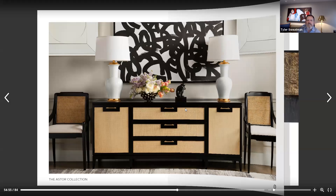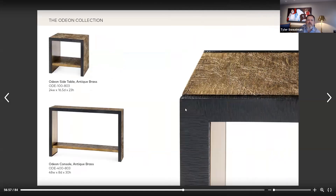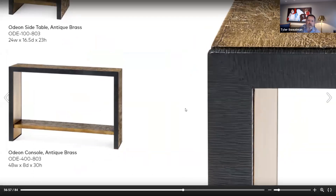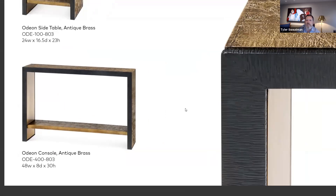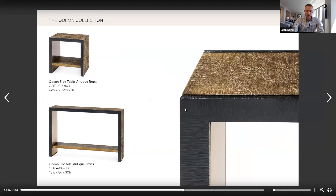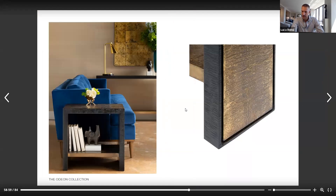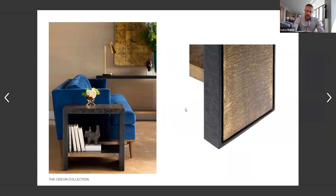It's a beautiful collection. We've used a lot of metals this year, and the Odeon console is by far the most shallow of all of our consoles. It appears to be very tactile. Share about the top with us. The Odeon, as well as the next two collections here, is a set of three different metal pieces, and the finish on this is really very specific.